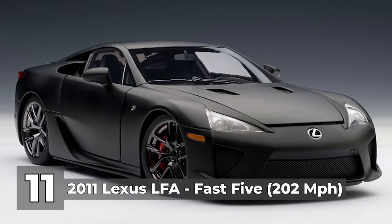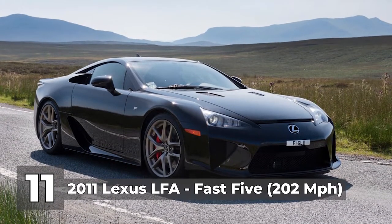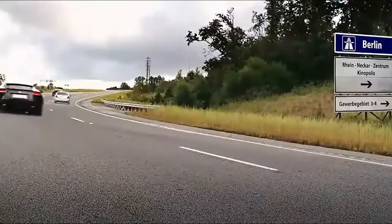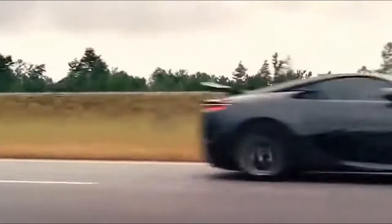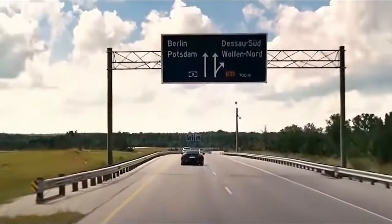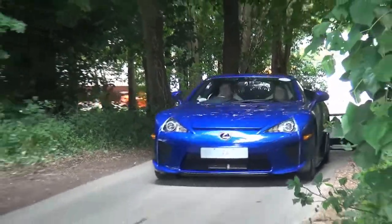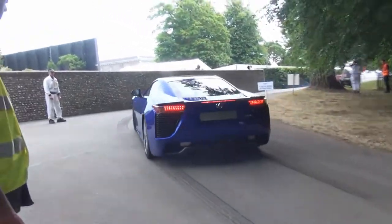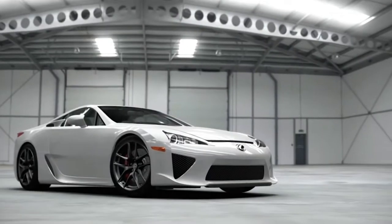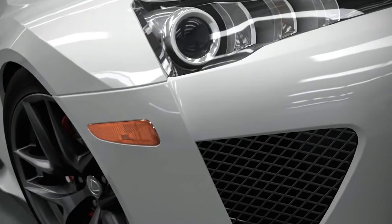Number 11: the 2011 Lexus LFA in Fast 5, with a top speed of 202 miles per hour. At the end of Fast 5, the major characters are shown living their new lives with the money from the vault. Han and Giselle speed along a highway towards Berlin in the Lexus LFA. The model can accelerate from 0 to 60 miles per hour in 3.7 seconds and reach a top speed of 202 miles per hour. It's a great sports car fueled by a 4.8 liter V10 with a 72-degree bank angle and Bridgestone Potenza tires. Unfortunately, the LFA never makes an appearance in the movie series again — what a shame.